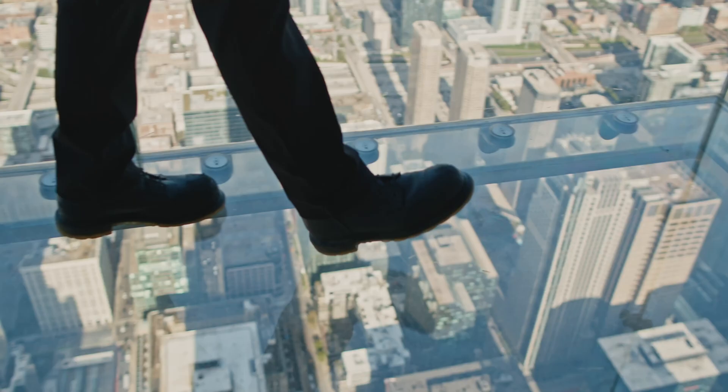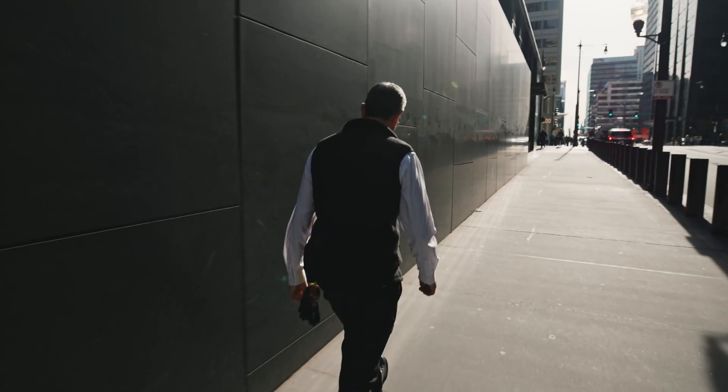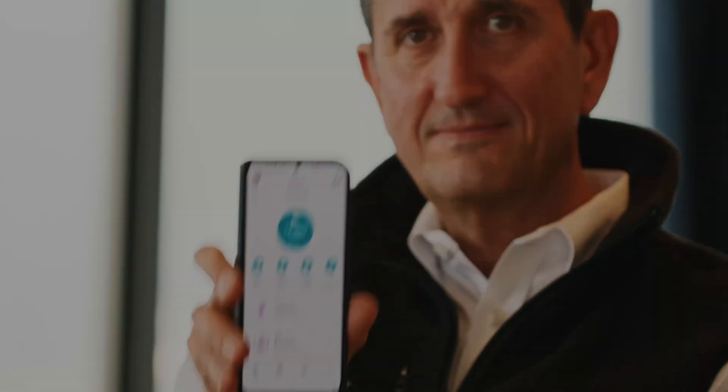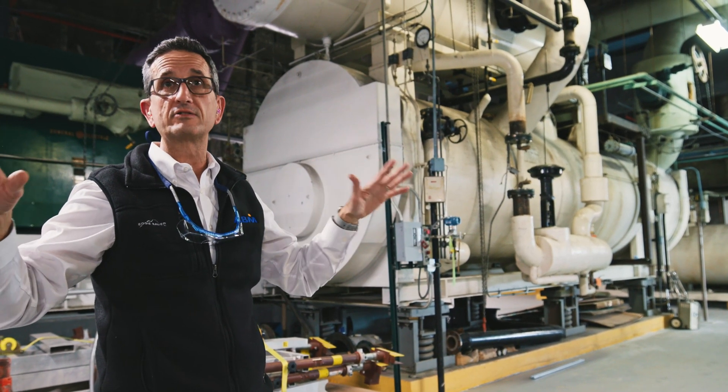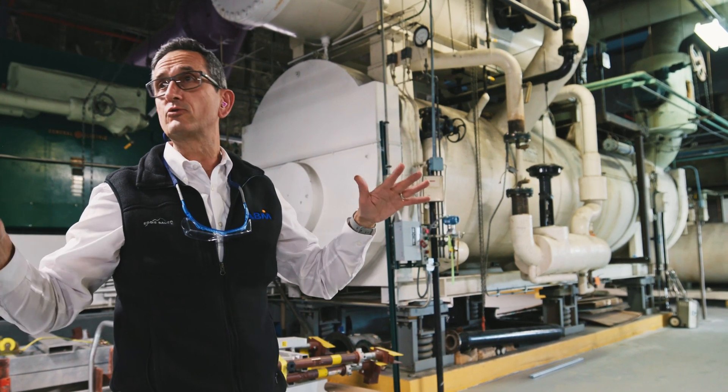I would say that I'm not lacking in getting my steps in here at the building. I probably average somewhere around 15,000 to 20,000 steps a day. The total plant has over 17,000 tons of cooling — that would equate to cooling 8,600 homes.